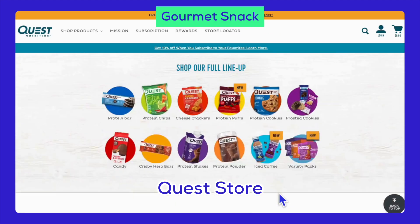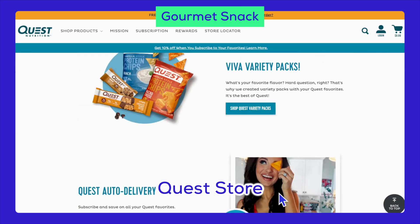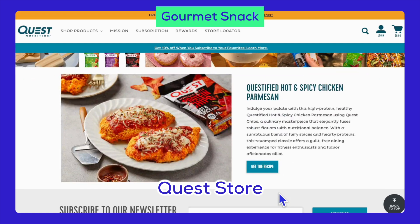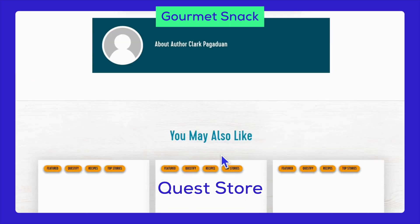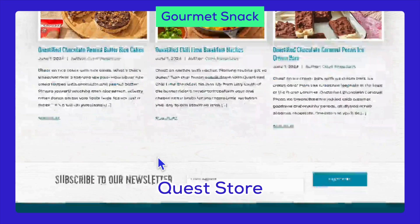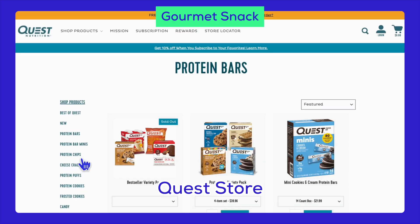Moving on to gourmet snacks. This niche offers artisanal chocolates, flavored popcorn, exotic nuts, protein bars, and gourmet chips. These products appeal to those seeking high-quality, unique snack options.